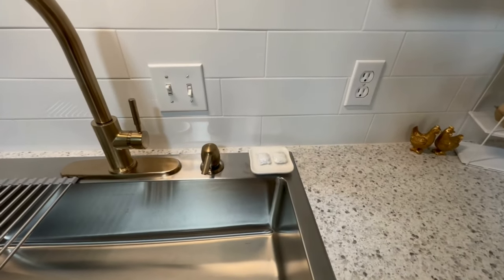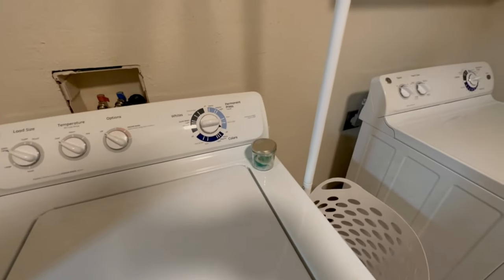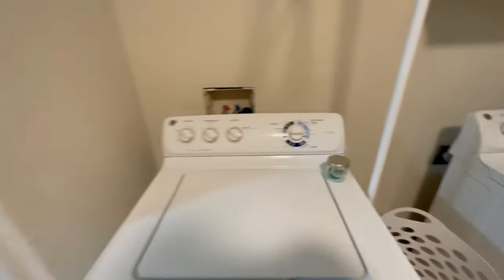Complimentary dish washing tabs if you need to wash some dishes. And here's our laundry room. We also provide complimentary pods — one free and clear pod and then one regular Tide pod — if you need to do some laundry.